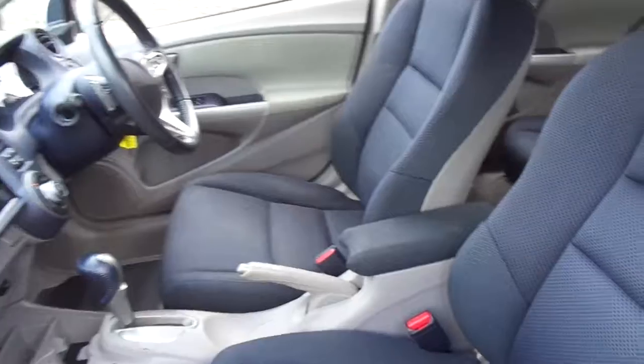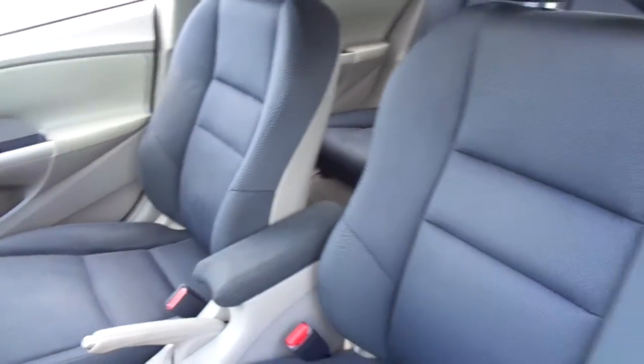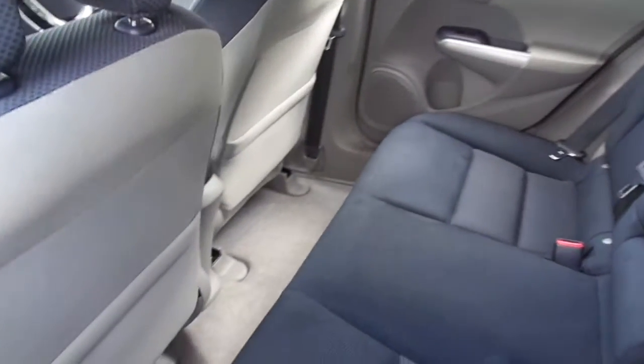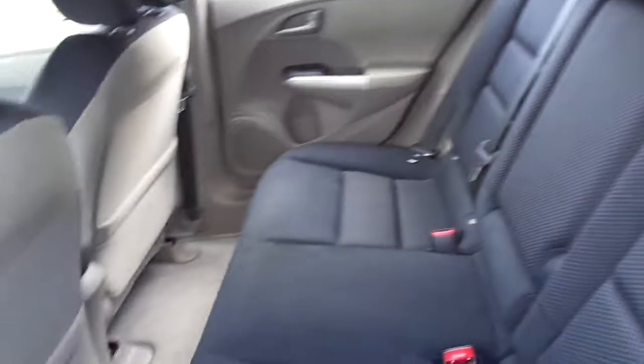The seats have a nice two-tone effect to them, being dark blue on the front and grey on the back. In the rear we can see lots of legroom and headroom in the Insight, giving our rear passengers lots of luxurious space.